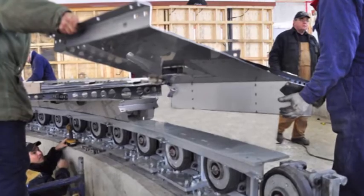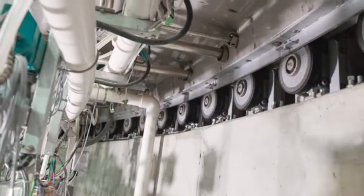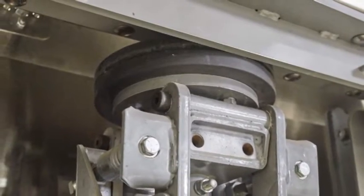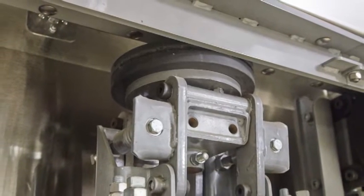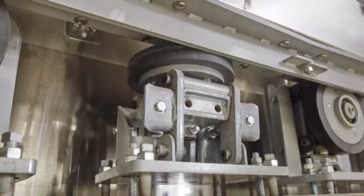Pre-assembled modular segments fit together to form the circular platform, which is turned with a new industrial roller system. Center wheels are placed equidistant throughout the roller system to keep the platform perfectly on center, reducing friction on the rollers themselves, allowing them to last longer.